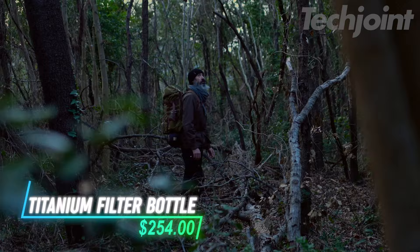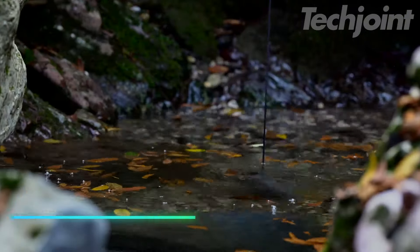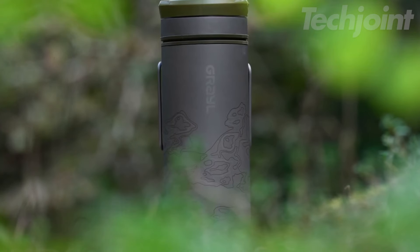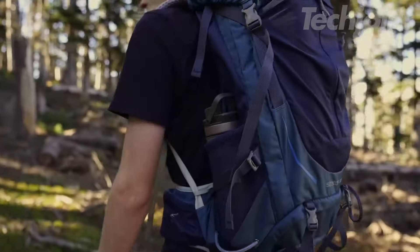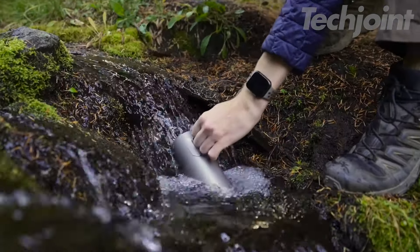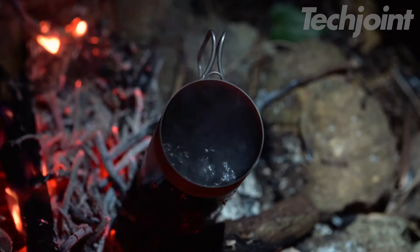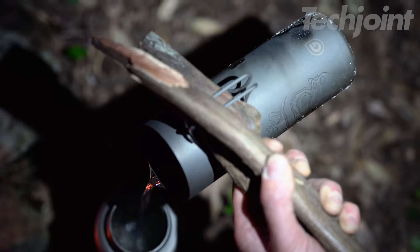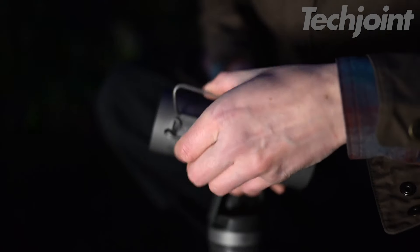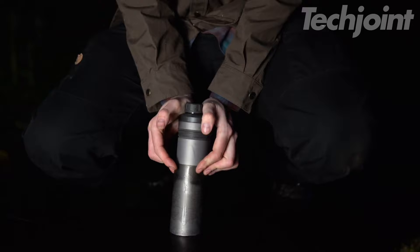Introducing the world's first titanium filter bottle, engineered for the toughest adventures. This ultra-durable purifier removes pathogens, chemicals, and particulates, making it a must-have for any outdoor enthusiast. Its innovative design includes a heat-resistant outer cup that doubles as a cooking vessel, and a drink-mix-ready feature for added convenience. Compact and easy to use, it provides clean, purified water quickly, ensuring you stay hydrated and prepared on your journey.